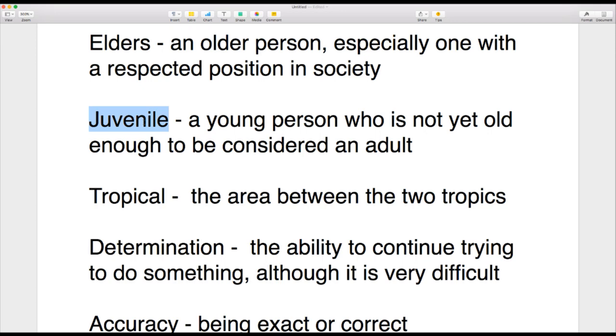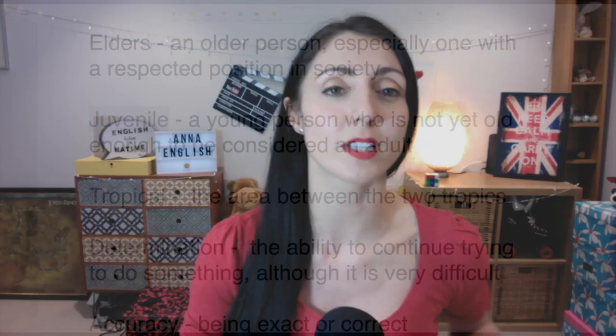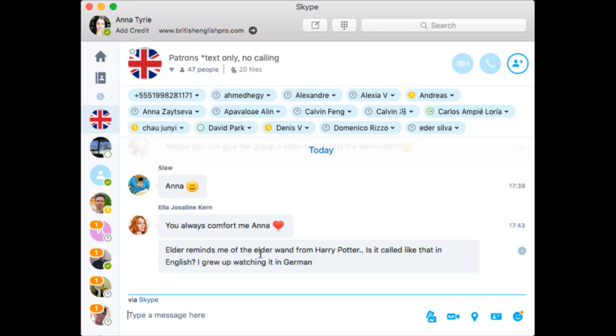Next word: 'juvenile.' This is quite difficult to spell. A juvenile refers to a young person or animal who is not yet old enough to be considered an adult — so maybe if you're 14 years old you might be considered a juvenile. When talking about humans, 'juvenile' is normally used in a court or legal sense; outside the law we tend to say children or teenagers.